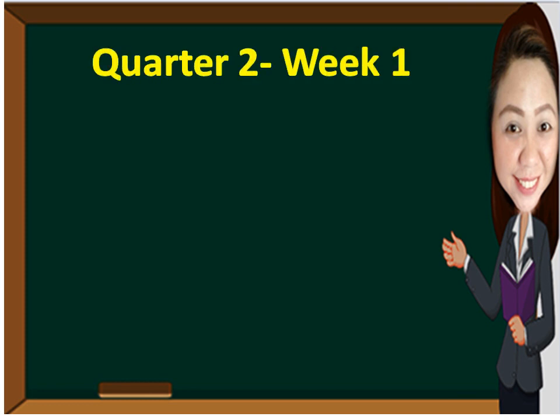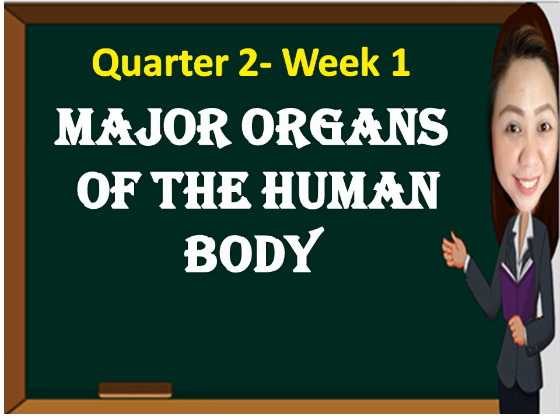Hello Science Kids! We have an exciting topic for today, and that is the major organs of the human body.